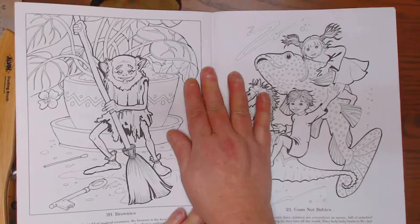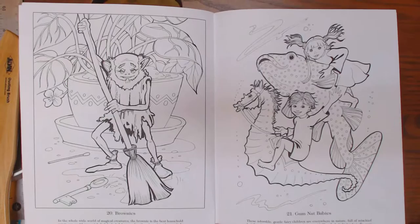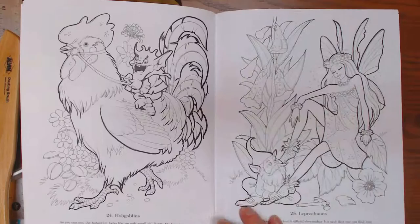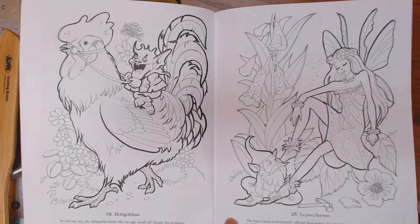Brownies — I remember the brownies. My mom always used to make a joke about brownies coming in the night and cleaning the house. I so wish that would happen. I had my own little brownie yesterday, though — my daughter Deanna was by, and she filed a lot of my books, I'll tell you.